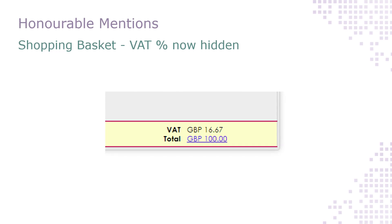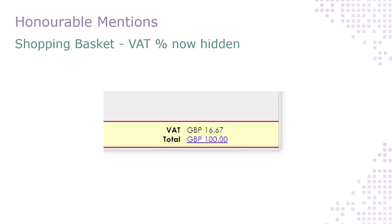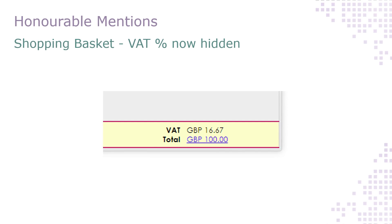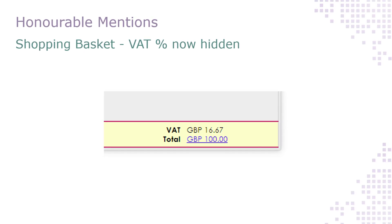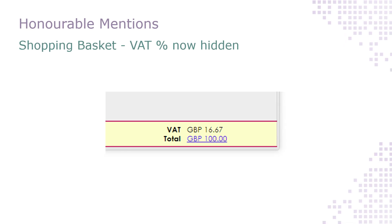The percentage value of VAT on the final stage of the basket has now been hidden. This previously displayed the VAT percentage of the training provider, such as 20%, whether this was accurate for the user's shopping basket or not. To prevent confusion, we've tucked it away behind the scenes and now the user just sees the monetary value of the VAT.